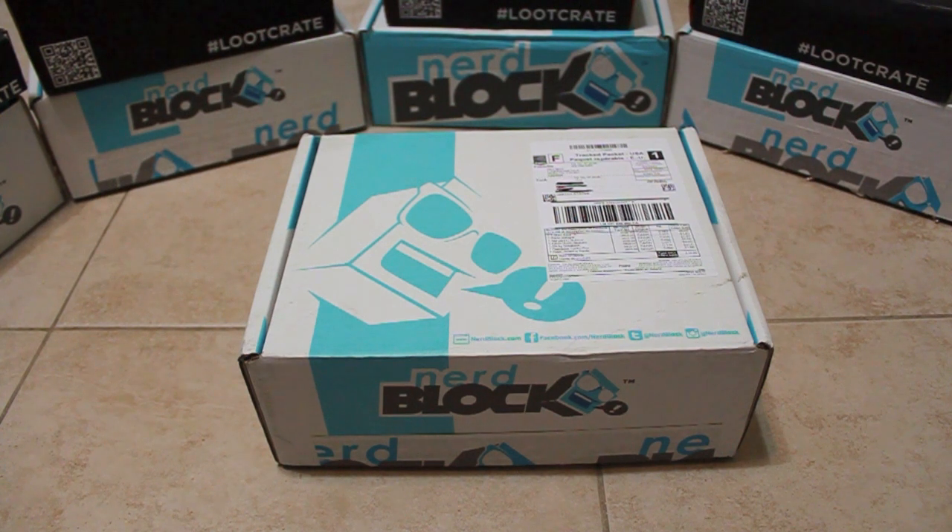First off is Nerdblock. This month's Nerdblock had all of its items picked by Kevin Smith, so let's see what goodies he picked out for us.